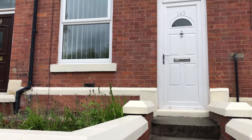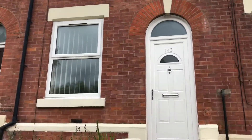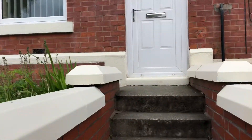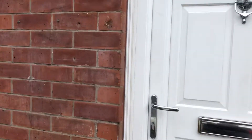Hi, this is Rob Smith from The Property Man. I'm here outside 143 Manchester Road in Hyde, which is a fabulous two-bedroom terrace property. The property has just recently been repainted, so I'll show you inside.